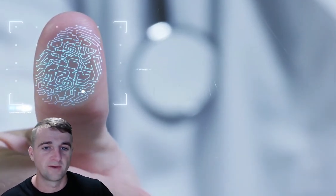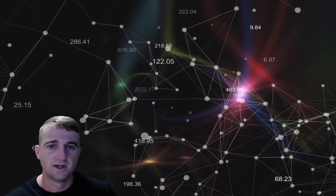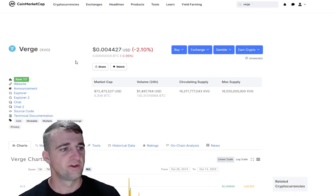And where the price could go in the mid to short term. Please make sure you do follow all my socials — all the links are in the description below. Let's get cracking. As ever, we will start off on CoinMarketCap and run over some of the key stats of the project.